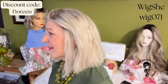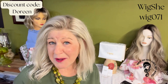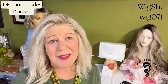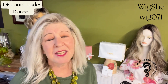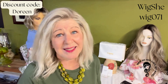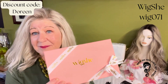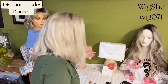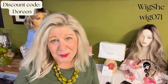This is wig 071. It is described as a medium length wavy ashy blonde, and this happens to be 12-inch length. However, it does come all the way up to 22 inches. If you've missed the unboxing video I did, the packaging is gorgeous — it comes in this gorgeous box, all packed very nicely in a silk bag. It was just beautiful.